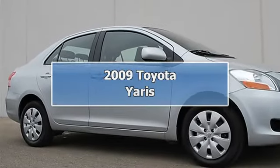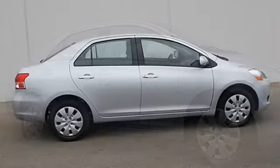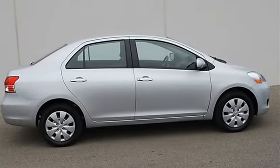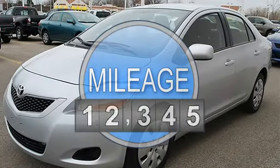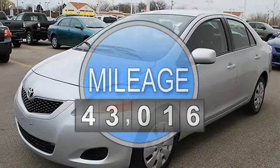2009 Toyota Yaris 4-Door car. This vehicle features the following equipment: automatic, gas I4, 1.5L 91, FWD front wheel drive.